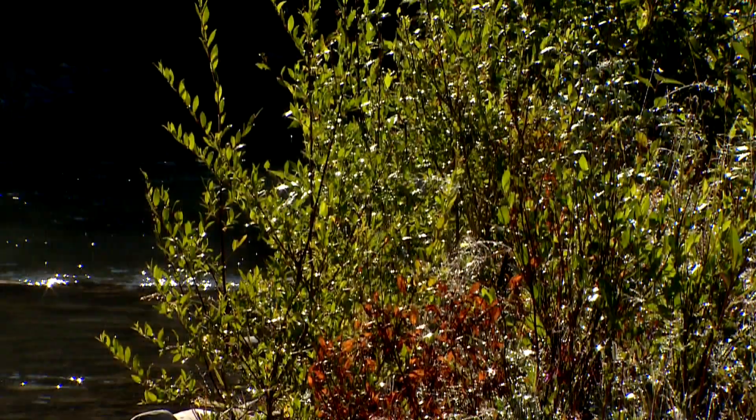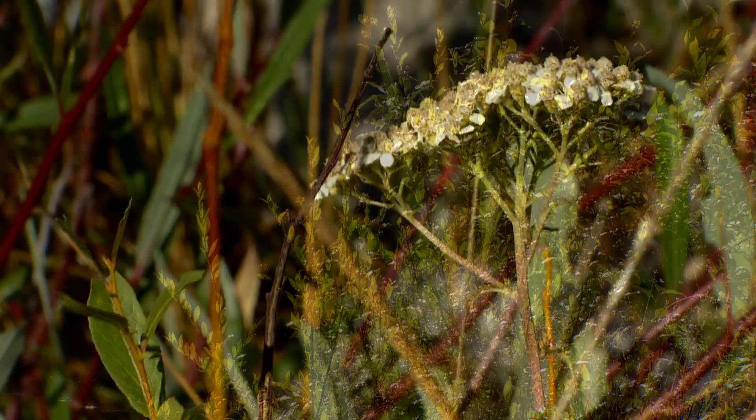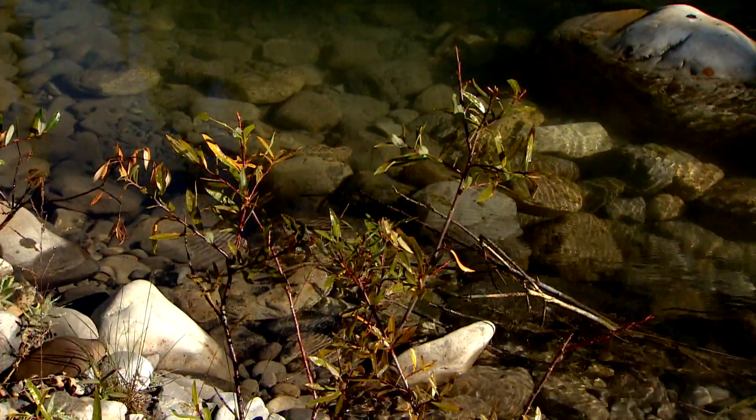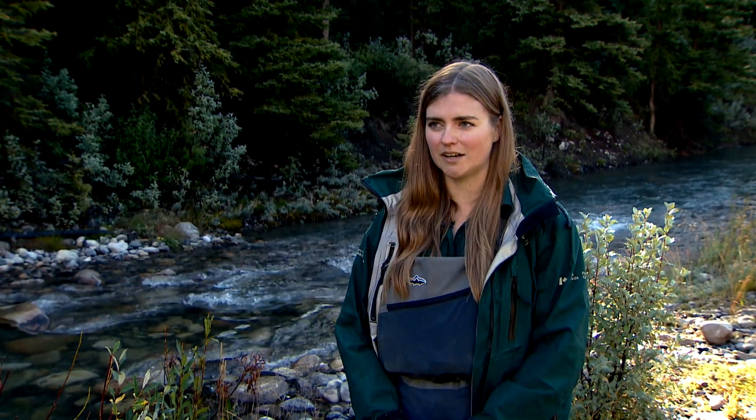You can see all through here a lot of the invertebrates — the bugs that the fish like to eat — live part of their life cycle on the plants and will fall into the water. Their juvenile cycle is in the stream, and the fish eat them both as juveniles and as adults when they fall in.